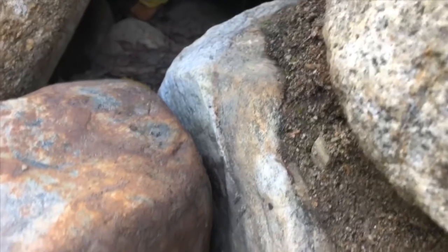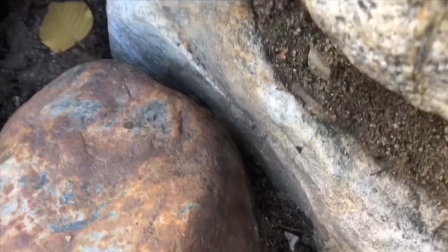I just spotted a little frog that hopped in between these two rocks. Look closely and you can see his head.